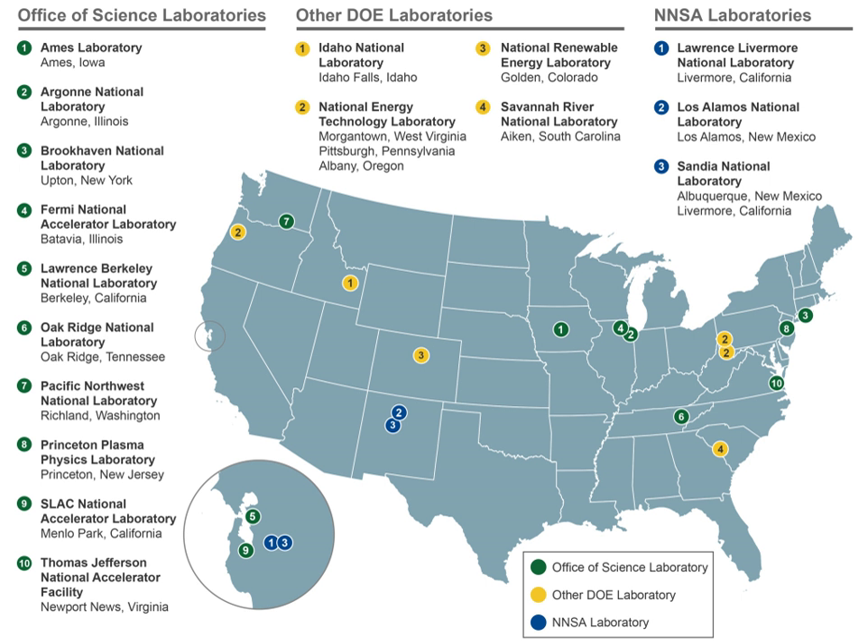Though the United States government had begun seriously investing in scientific research for national security since World War I, it was only in the late 1930s and 1940s that monumental amounts of resources were committed and coordinated to wartime scientific problems, under the auspices first of the National Defense Research Committee, and later the Office of Scientific Research and Development, organized and administered by the MIT engineer Vannevar Bush.